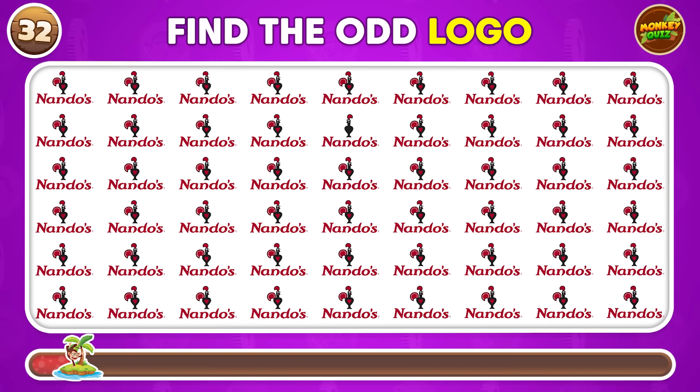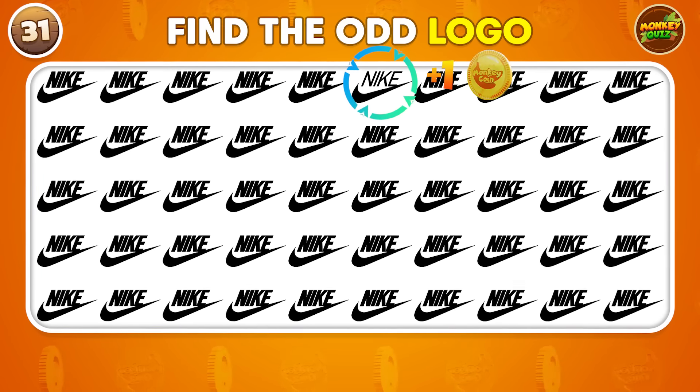Can you identify the one logo that's different? It's right here.